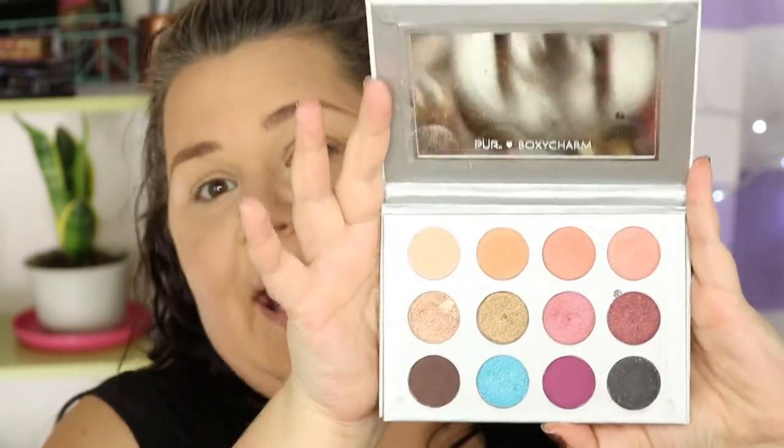Moving on to eyeshadow. This palette is the reason I got BoxyCharm. They did a huge brand trip about a year ago where they announced this palette — a collab with Pure Cosmetics — and I thought the colors were so beautiful and versatile and summery. It was such a great deal to get this whole palette in BoxyCharm. But I was so disappointed with this palette that I almost canceled BoxyCharm. The shadows were really powdery and did not have much color payoff, so this has been sitting in my collection for quite a while. We're going to try it again today and see if we can make something more out of it.